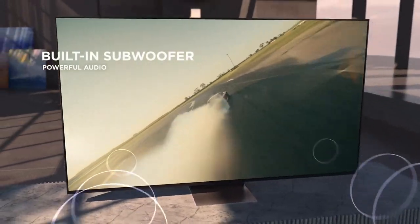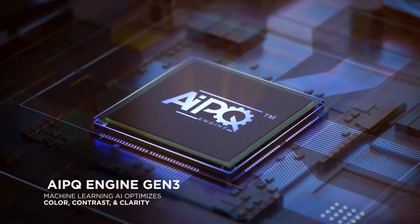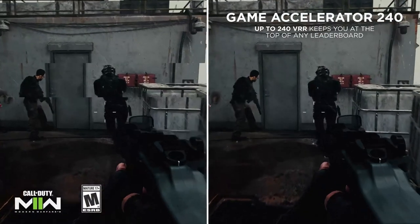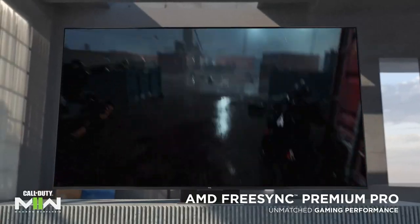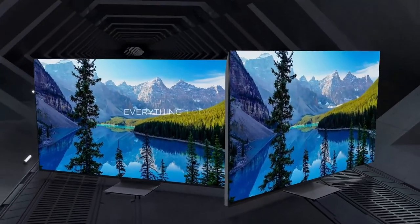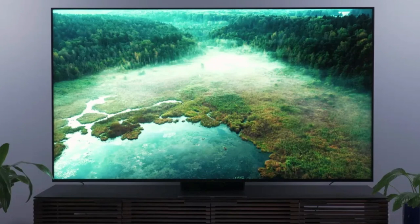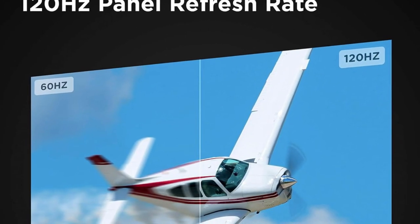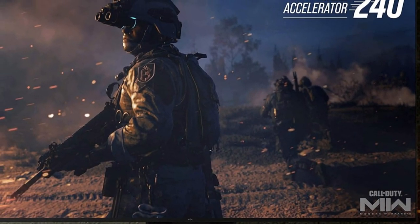The latest iteration of TCL's AIPQ engine uses machine learning and artificial intelligence to enhance image quality in real-time. The QM8's sleek design extends to its back, which can accommodate a sound bar by adjusting the stand's height. The QM8 is a solid option for gaming due to its native 120Hz screen and two HDMI ports that support 4K 120Hz input up to 144Hz on HDMI input 1, and the game accelerator feature allows for 1080p quality gaming at up to 240Hz VRR.